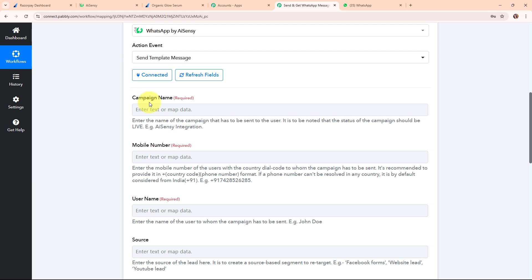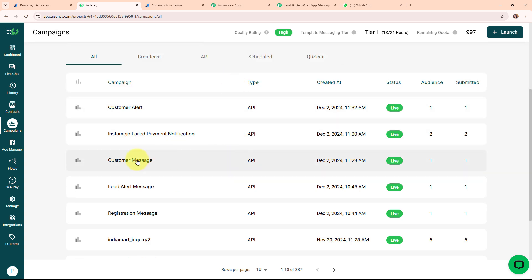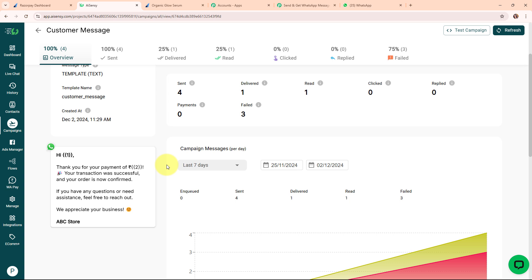Moving forward, it's asking me to enter the campaign name. The help text says to enter the name of the campaign to be sent — the status of the campaign must be live. I need to enter the name of the campaign I've already launched for the template I'll use to send a confirmation message. Going back to my AiSensy account, under Campaigns I can see all launched campaigns. I'm using the campaign named 'customer message' — its status is live. The message template reads: 'Hi [1], thank you for your payment of ₹[2]. Your transaction was successful and your order is now confirmed. If you have any questions, feel free to reach out. We appreciate your business. ABC Store.' I've used variables for name and amount so the details update dynamically.